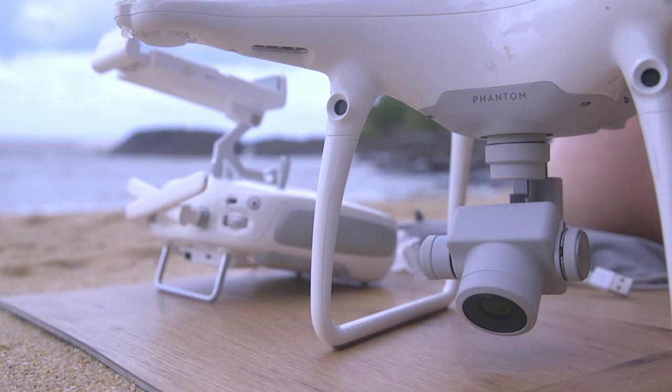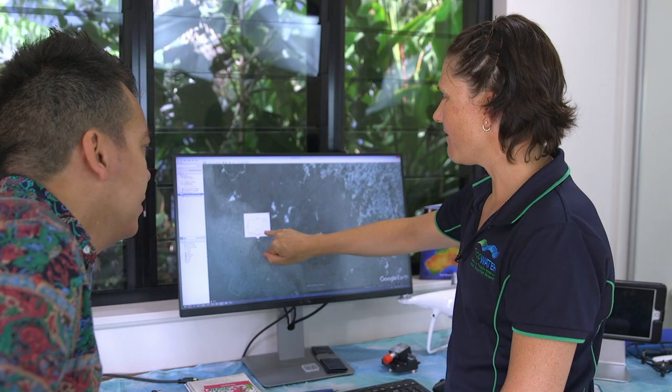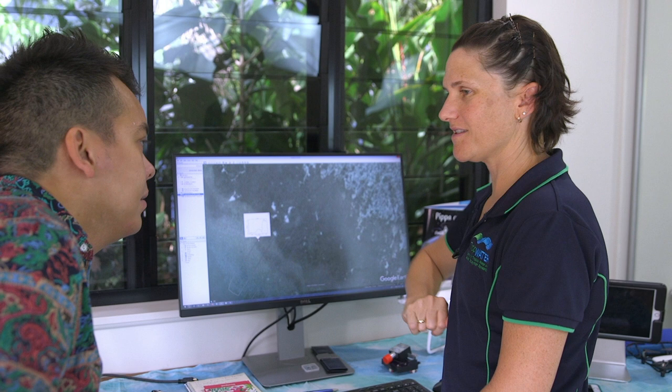Airborne contraptions are helping the reef in other ways. These three little bumps just there — that means that this is live coral. Right, so you can infer just from the shape of the wave. Yeah.